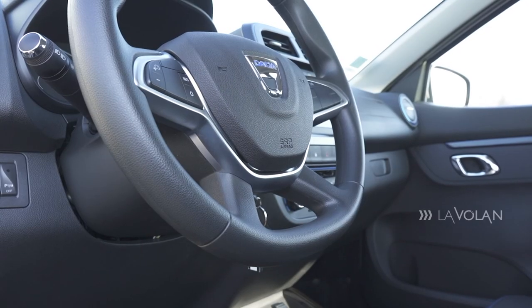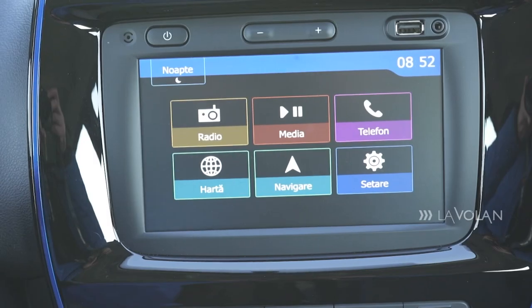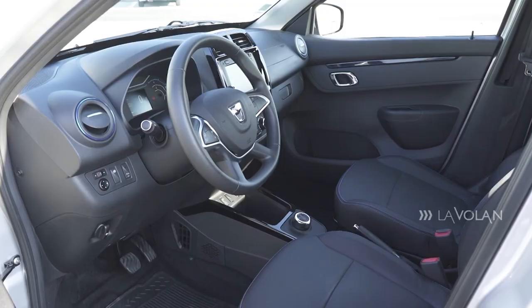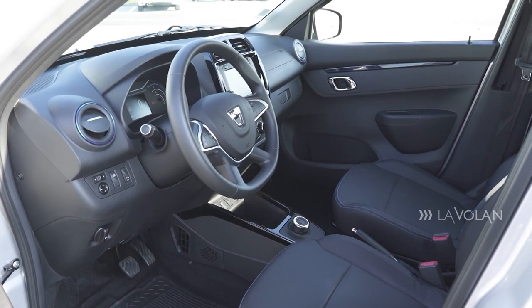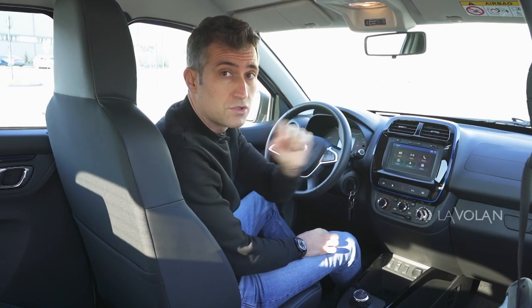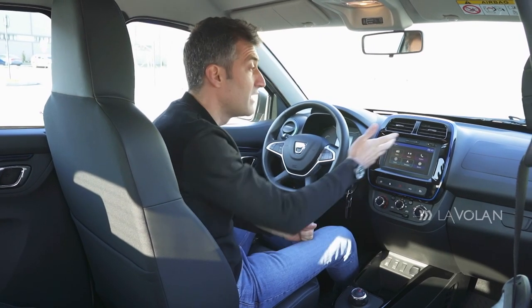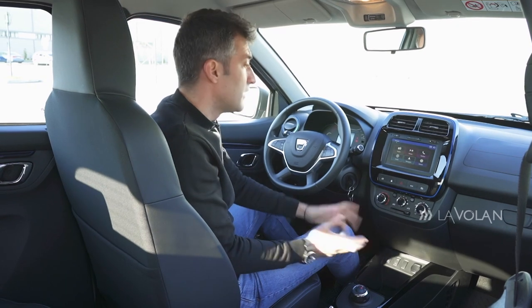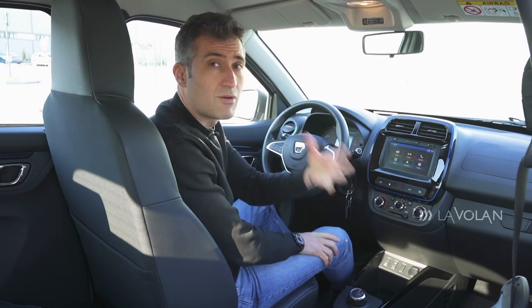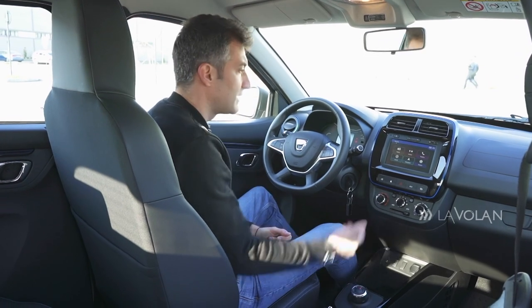Behind this basic steering wheel, which is not leather-wrapped, we have a colorful but fairly static instrument cluster. In the centre of the dashboard we have a 7-inch MediaNav screen - a system that had a long career on the old Dacia Sandero and Logan models. So we're getting the old system, not the new one. But we do have USB, Apple CarPlay, Android Auto, 6 airbags, automatic emergency braking, and a reversing camera.